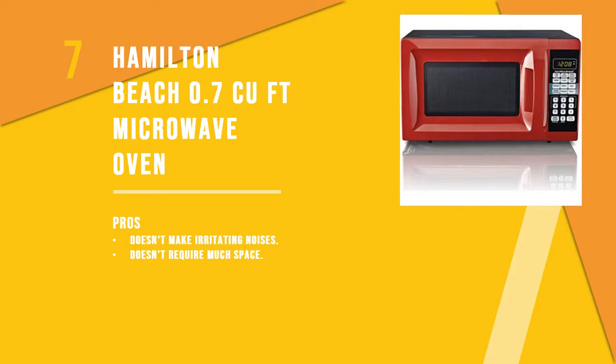Number 7 product is the Hamilton Beach 0.7 Cubic Feet Microwave Oven. This microwave is for people who want a LED screen display. It also has 10 power levels so users can choose depending on the food they are cooking, along with a defrost option.